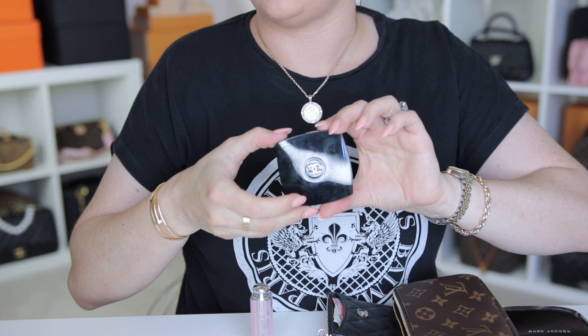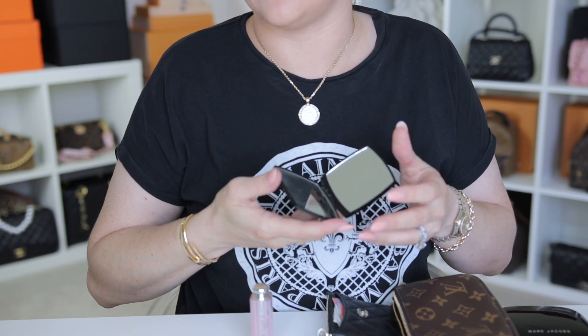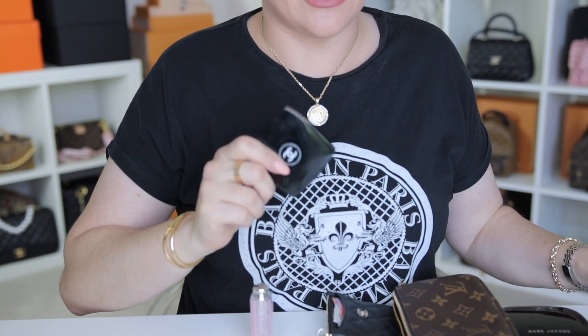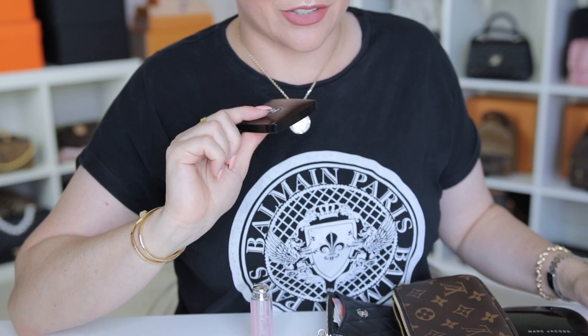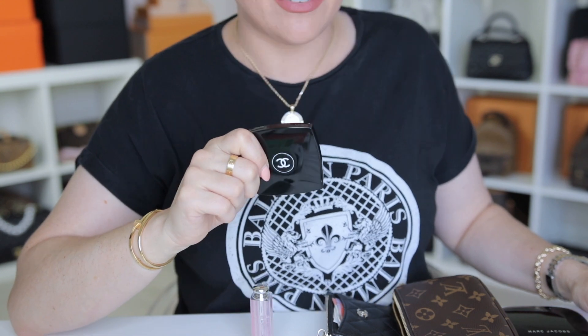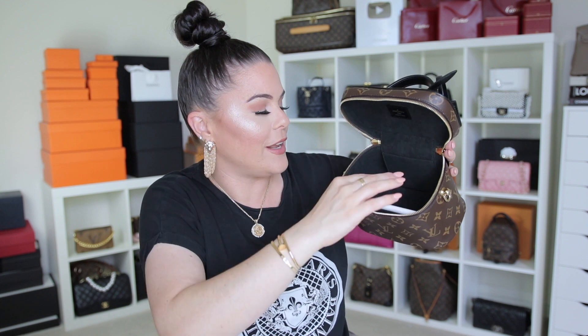Lastly I have my double-faceted Chanel mirror, which everybody asks me about — it would make a great luxury gift, it's so beautiful, and they come in gift packs. I should definitely do a luxury gift guide — let me know below if you'd like to see that. And in the front pocket I always keep my phone.